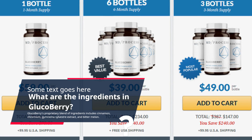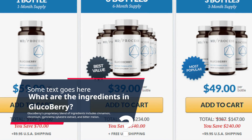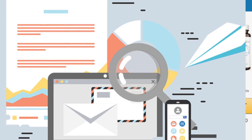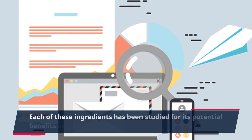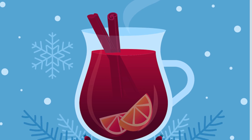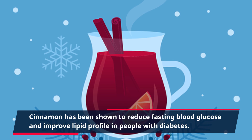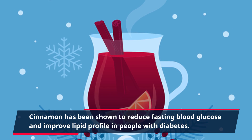Glucoberry's proprietary blend of ingredients includes cinnamon, chromium, gymnema sylvestra extract, and bitter melon. Each of these ingredients has been studied for its potential benefits in diabetes management.